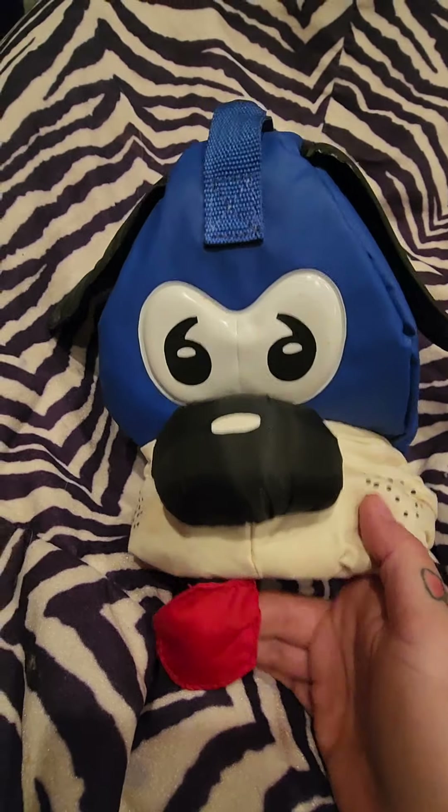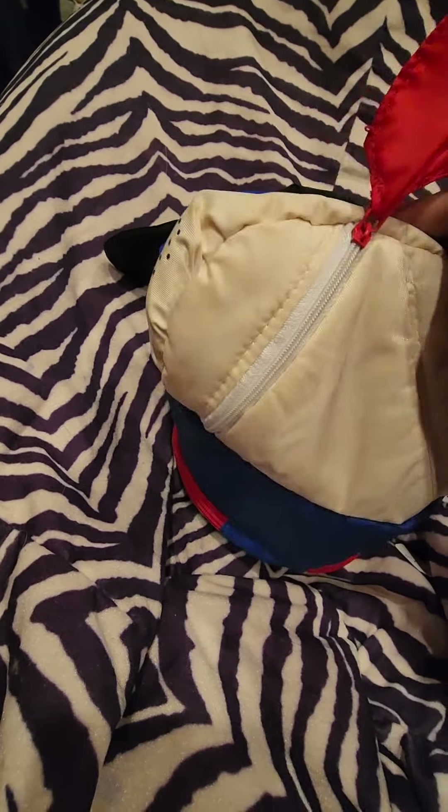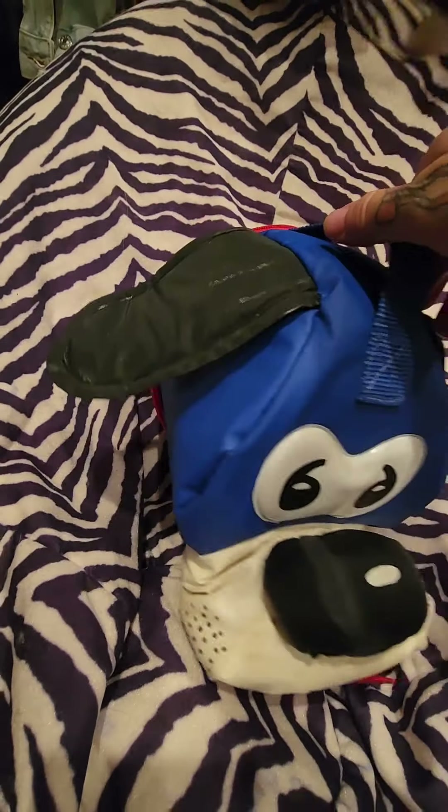This one is the dog — look, his little tongue hangs there and there's a little zipper compartment there, and then the back is just like that.